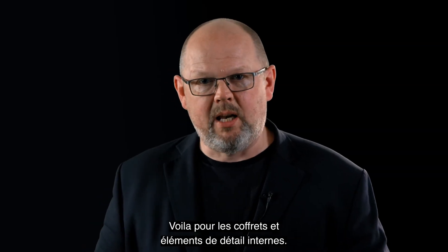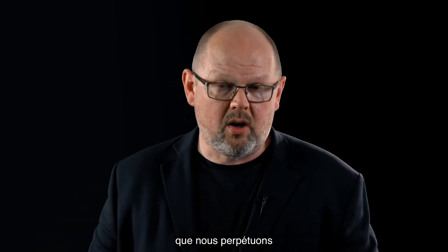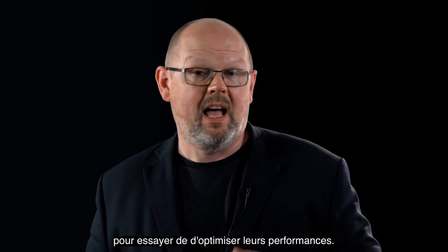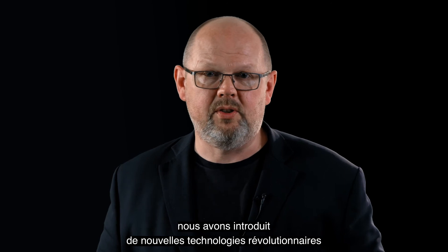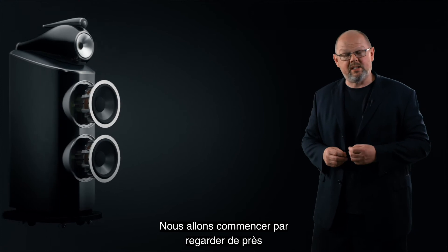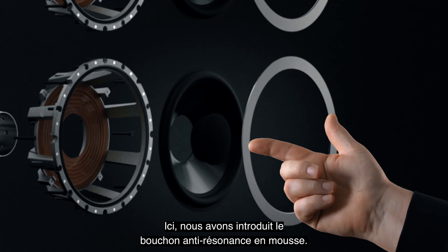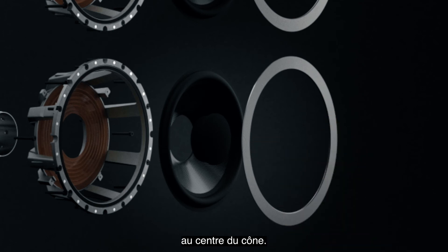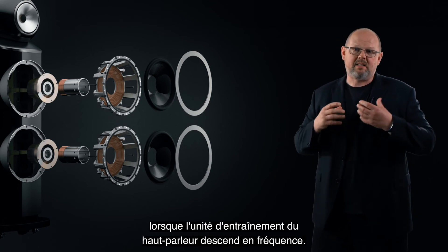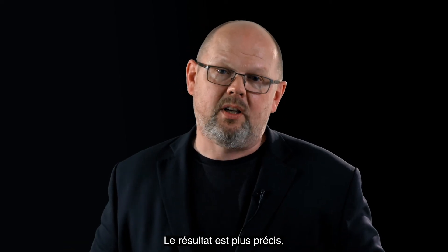So that's cabinets and detail elements covered. Let's look at our three key drive unit technologies — all of which we're carrying on, but all three of which have been optimised with new features to maximise their performance, and in some cases we've introduced revolutionary new technologies that really transform the way they work. We begin by looking in close detail at our Aerofoil bass cone. Here we've introduced the foam anti-resonance plug, which lives at the heart of the voice coil at the centre of the cone. What it does is support that and prevent it from going out of shape as the loudspeaker drives lower in frequency. The result is more accurate, less distorted bass.